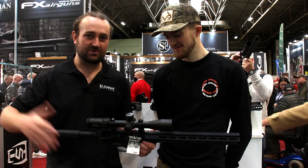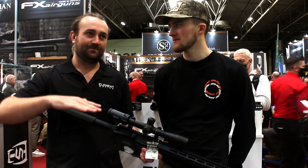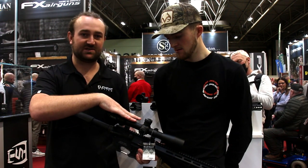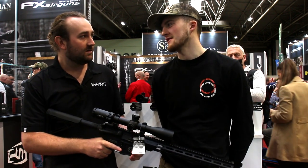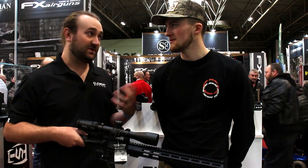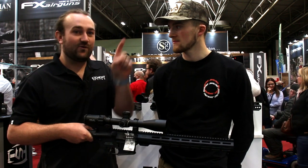We brought a few models — the Helix, which is the more entry-level model; the Tartan, which is mid-range; and the Nexus, which is really top end. Recently we brought out something like this: the 4-to-16 Helix, a new magnification range. The Helix would be ideal for something like a sub-12 foot-pound air rifle, and it's really well-suited for airgun use.